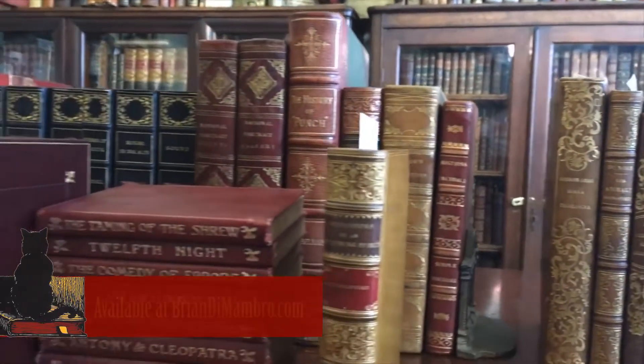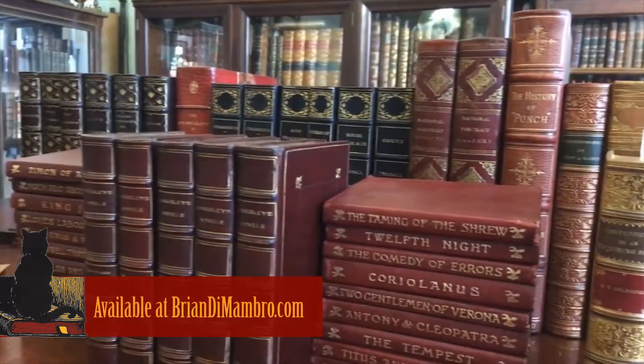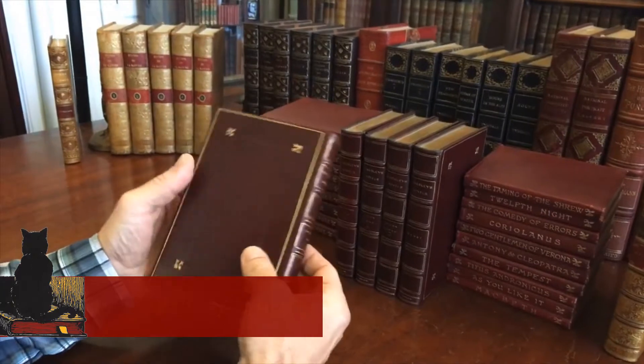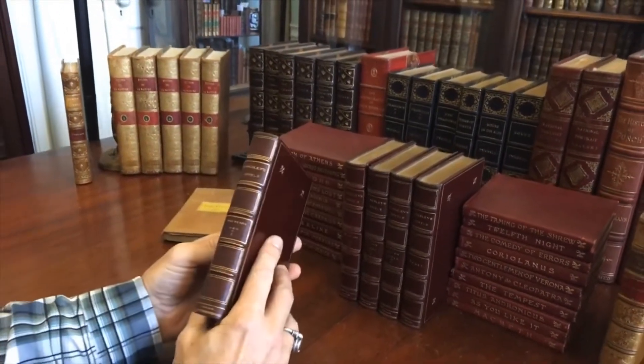Brian here with you. Welcome into my office. Let's now take a look at this five-volume set.